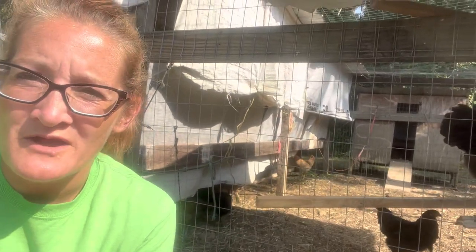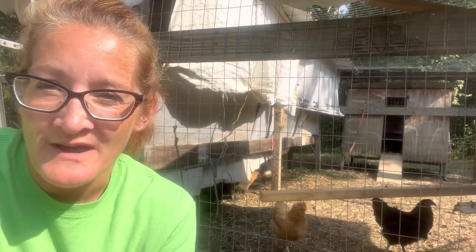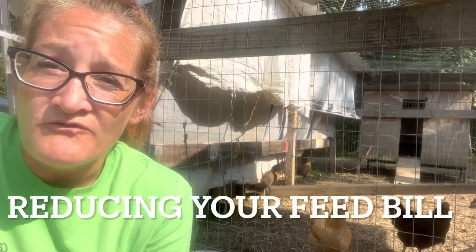Good morning. Welcome from Starkey Farmstead. This video is going to be short and sweet. It's nine o'clock in the morning, it's already 85 degrees. Let's talk about reducing your feed bill.